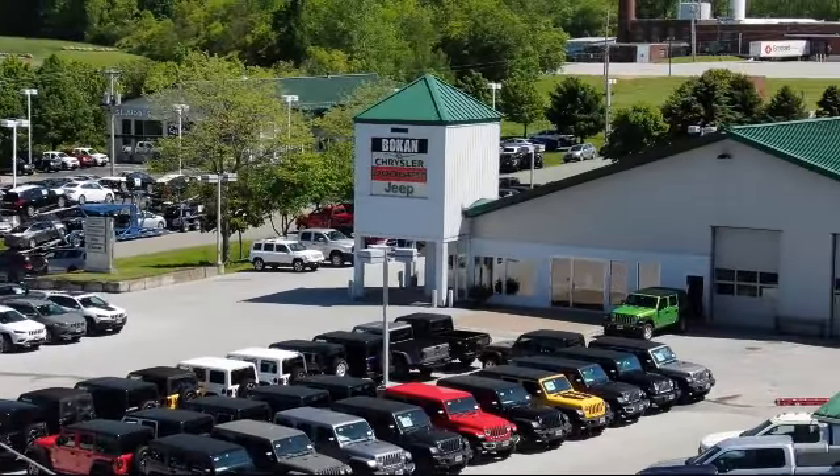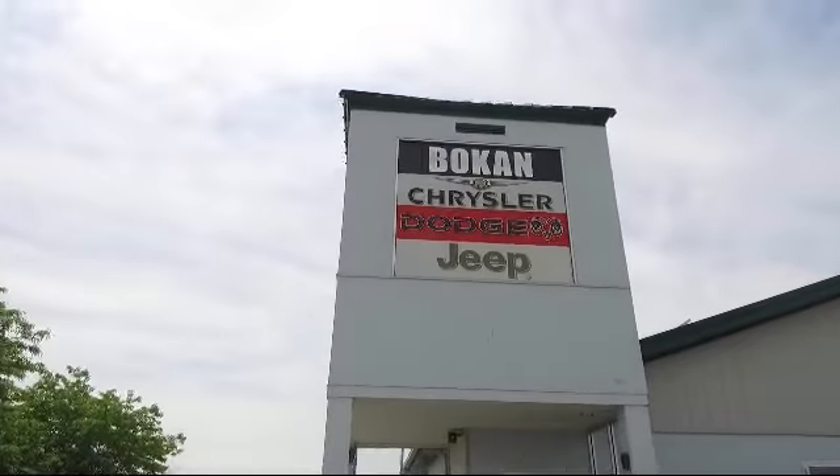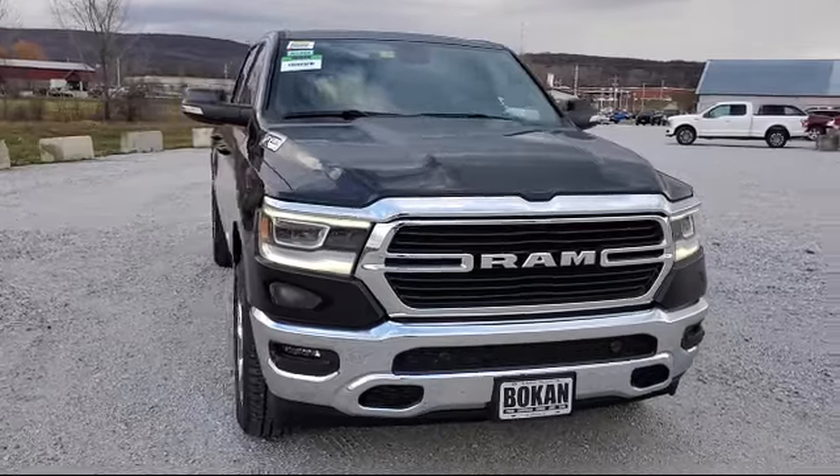Welcome to Bokan Chrysler Dodge Jeep Ram, your premiere destination for purchasing a vehicle. And here's a look at another one of our great vehicles from our inventory,